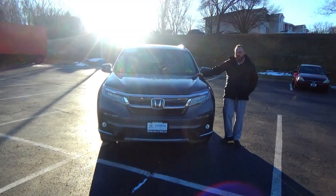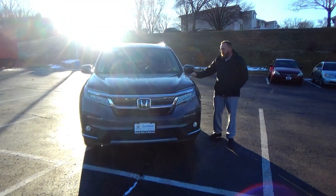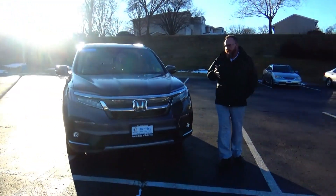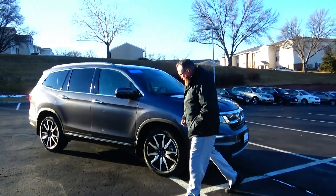Brian Kelly here for the Honda Giant, here to show you this 2020 Honda Pilot Elite. It's got 22,000 miles, five mile an hour bumpers front and back, chrome extended grille, fog lights, and lexon covered wraparound headlights.